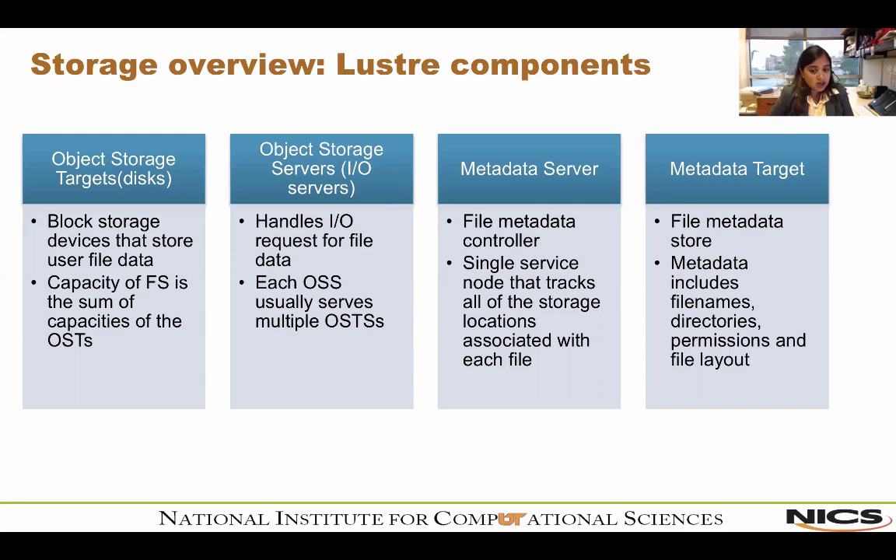Object storage servers (OSSs) manage a small set of OSTs by controlling I/O access and handling network requests. OSSs can contain metadata about files stored on the OSTs and typically serve between two to eight OSTs per OSS. The metadata server is a single-service node that assigns and tracks all storage locations associated with each file, directing file I/O requests to the correct set of OSTs. Because a large file can be striped across multiple OSTs for high performance, the MDS keeps track of all that.